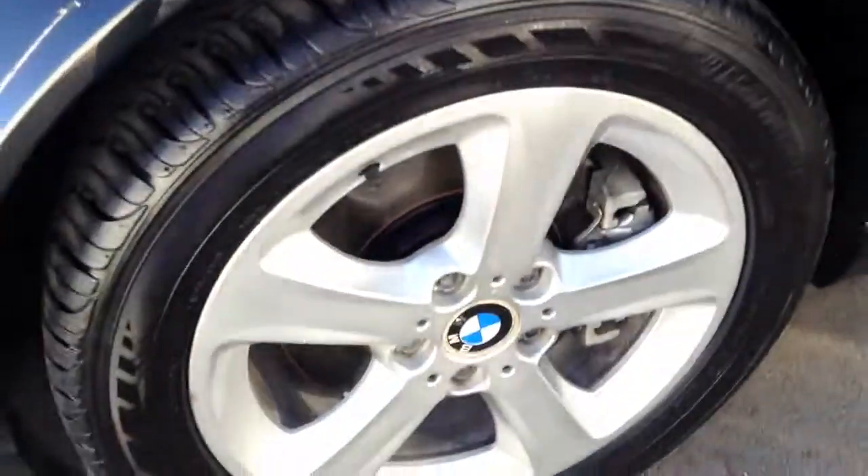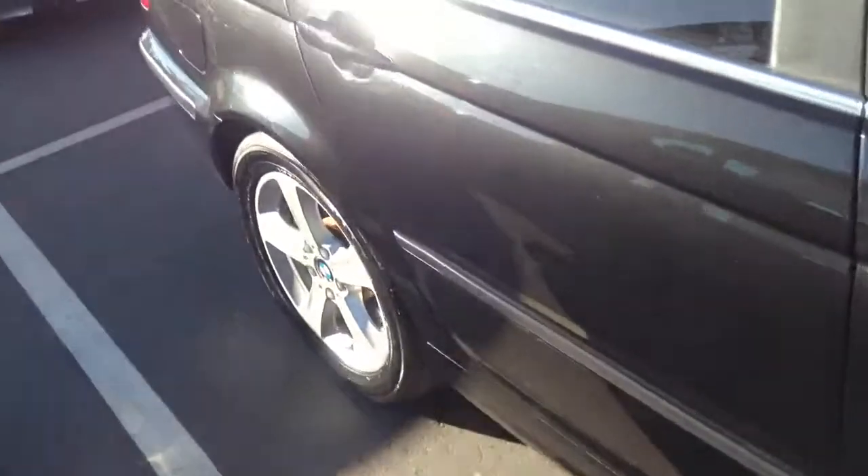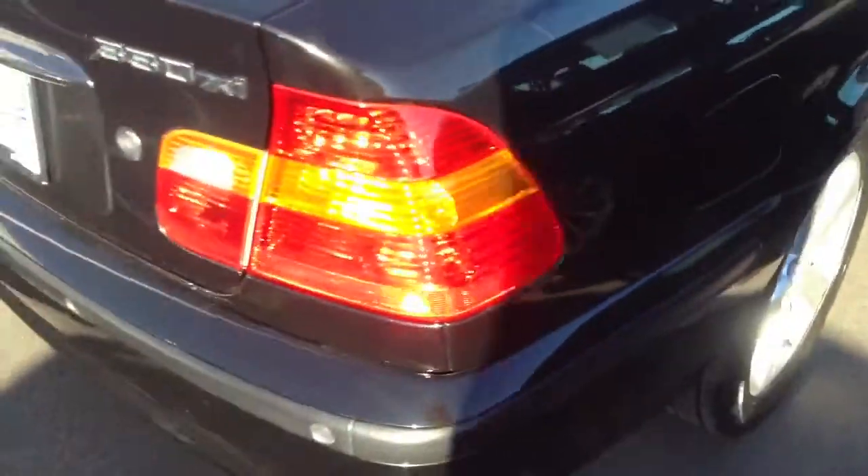Looks like we slapped some new tires on there. Alloy wheels look good. All the side panels look really good, especially for a black car, that shows scratches really easily. I don't see really any big scratches — some really, really small, just tiny nicks here and there.